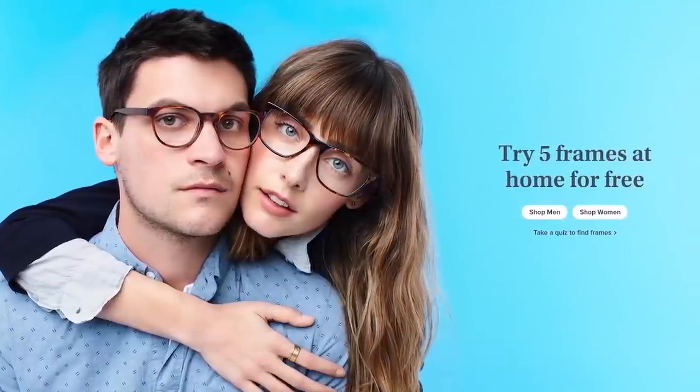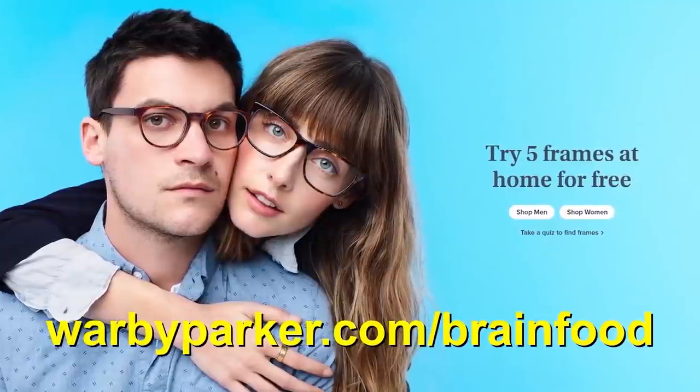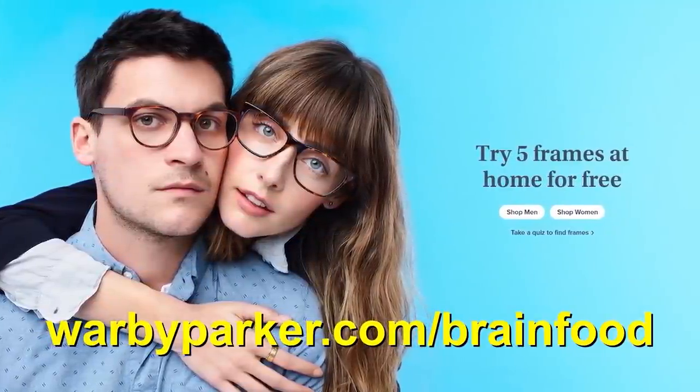Thank you to Warby Parker for sponsoring this video. Warby Parker is a company offering prescription glasses, contacts, and sunglasses at a fraction of the price of most outlets, which can be sent right to your door.